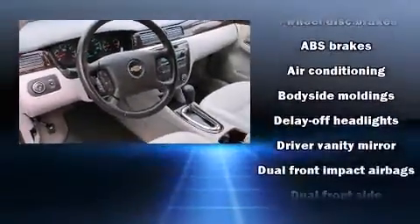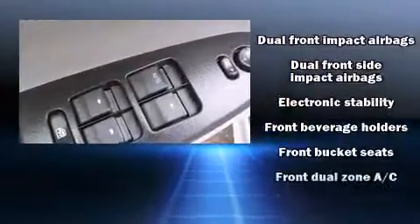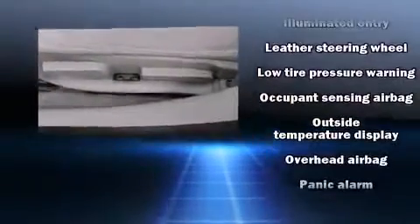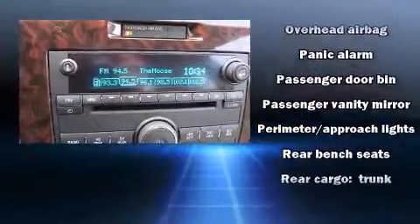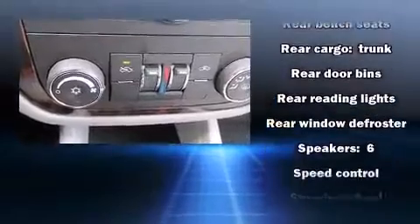Passenger security is always assured thanks to various safety features such as dual front impact airbags, head curtain airbags, traction control, a panic alarm, and four-wheel disc brakes with ABS. With electronic stability control supplementing mechanical systems, you'll maintain precise command of the roadway.